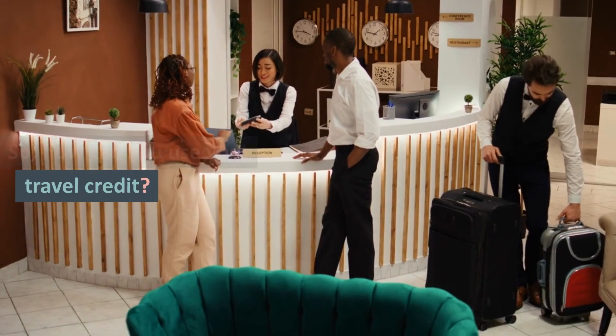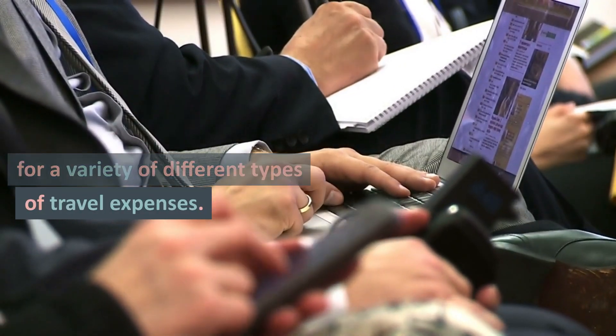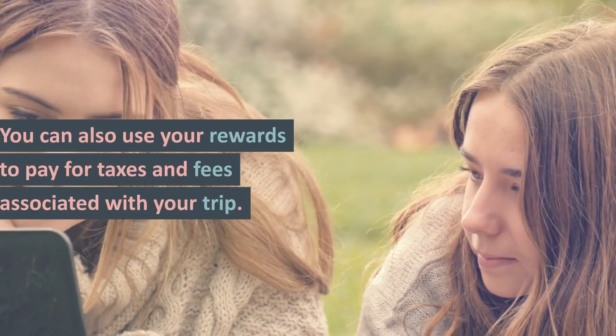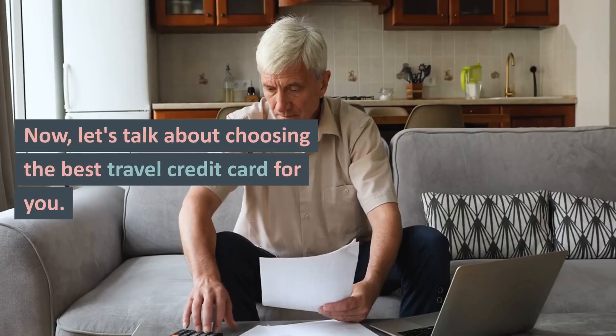So, how can you use your travel credit? You can redeem your rewards for a variety of different types of travel expenses. This includes airfare, hotel stays, and car rentals. You can also use your rewards to pay for taxes and fees associated with your trip.